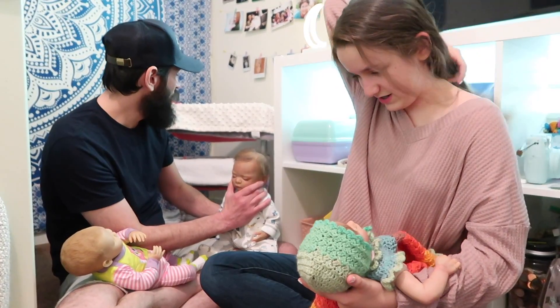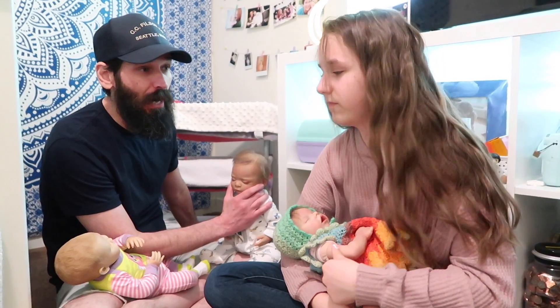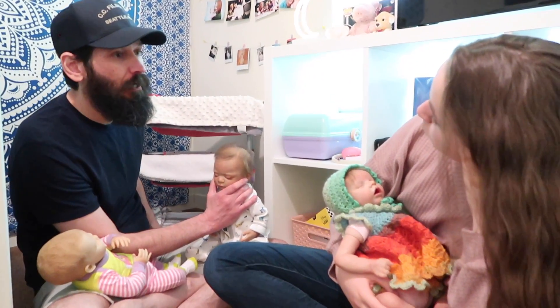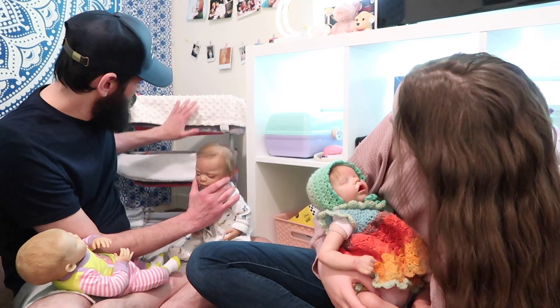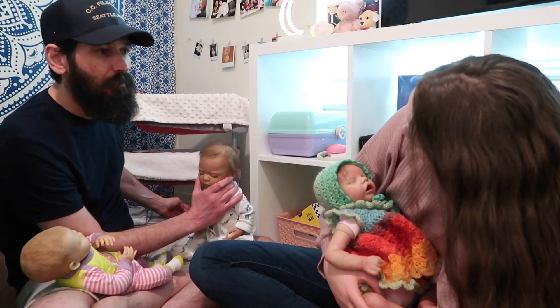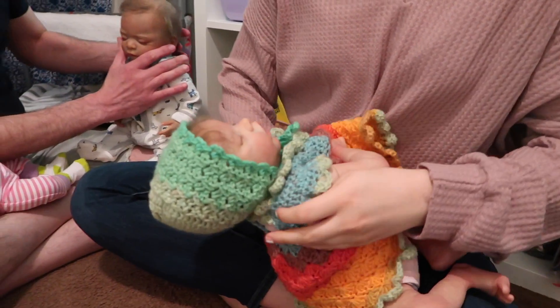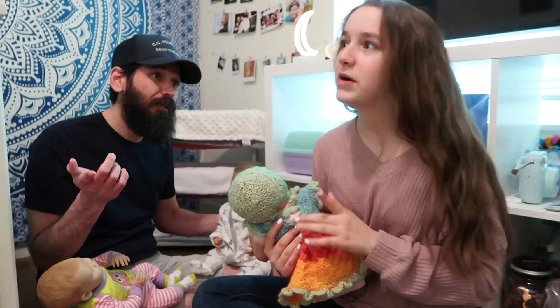Okay, let's get these babies to bed. Oliver's going to go on the bottom bunk. Wait, it should be girl, boy, girl. Well, Olivia can go up here and Oliver on the bottom. Ladies first!